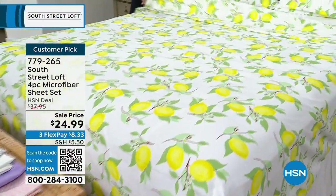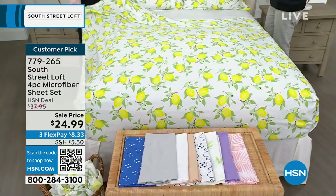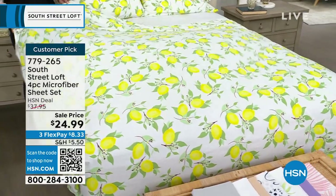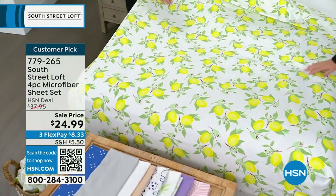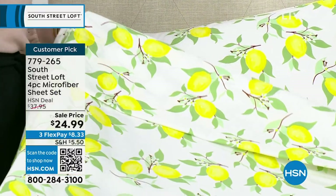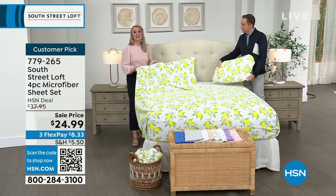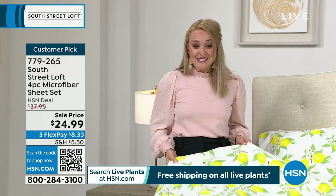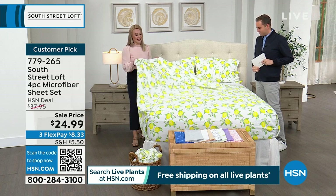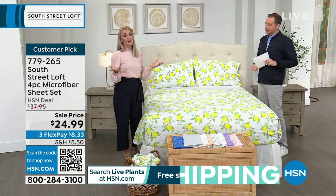It is a customer pick — the ratings are really golden. South Street Loft is known for our sheets. These sheets have a signature South Street Loft hand, meaning we don't just brush these thousands and thousands of microfibers once — we actually brush them twice. Not all brands do that. You've probably felt microfiber from other brands that felt waxy or slick or shiny. Ours looks and feels equivalent to a high thread count sheet set, but they're also wrinkle-resistant, shrink-resistant, and we have the most stunning colors and prints. Deep pockets stretch from 15 to about 17 inches — plenty of accommodation for that new mattress.